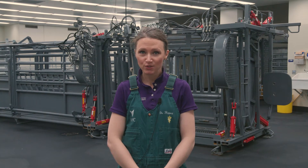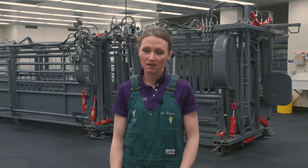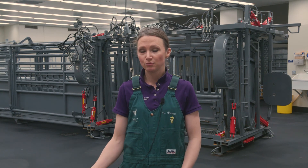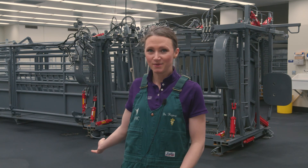Fourth-year veterinary students get the opportunity to work with a team of veterinarians, specialists, and general practitioners. They participate in all aspects of livestock medicine including basic surgical procedures, handling, and processing, and get to work in a team environment in a state-of-the-art facility as shown behind me.